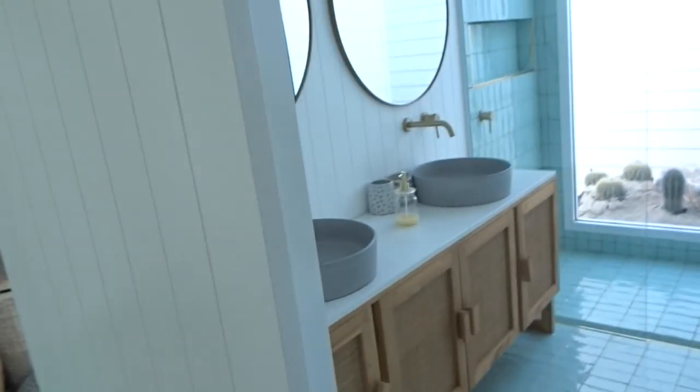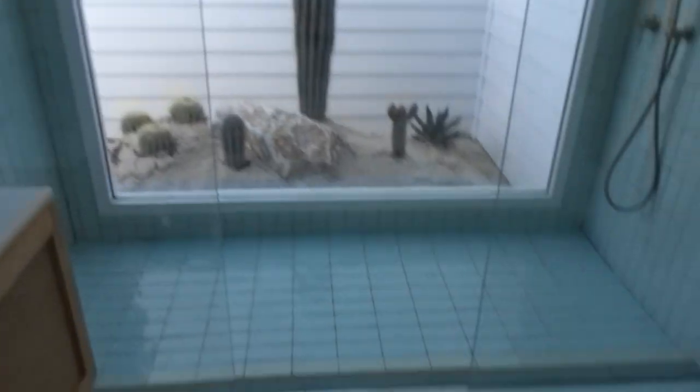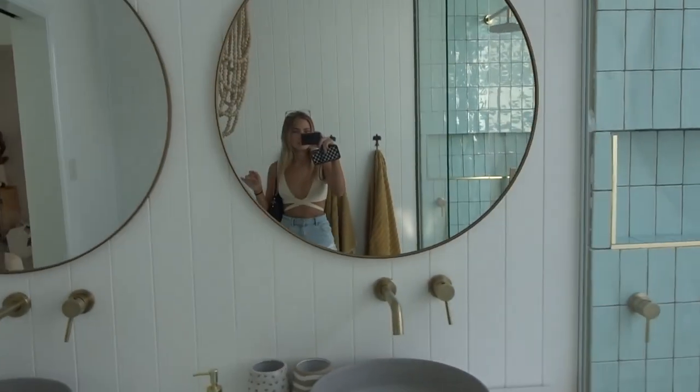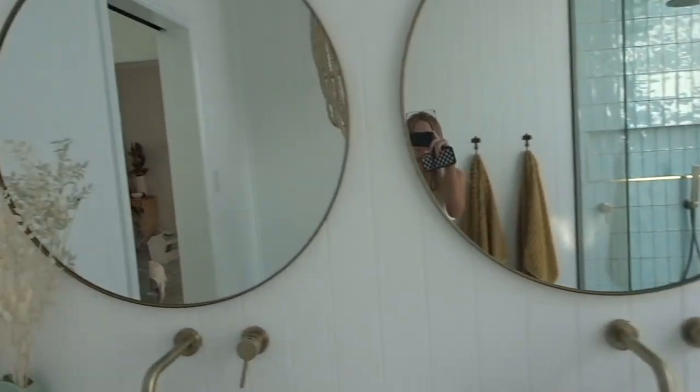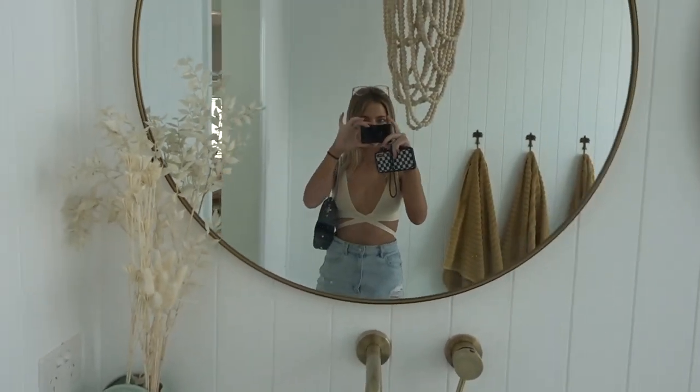Okay guys, so this is going to be our first location. I think this is a beautiful blue tiled bathroom — so pretty. I think I'm gonna do a purple lounge set in here, so let's do it.